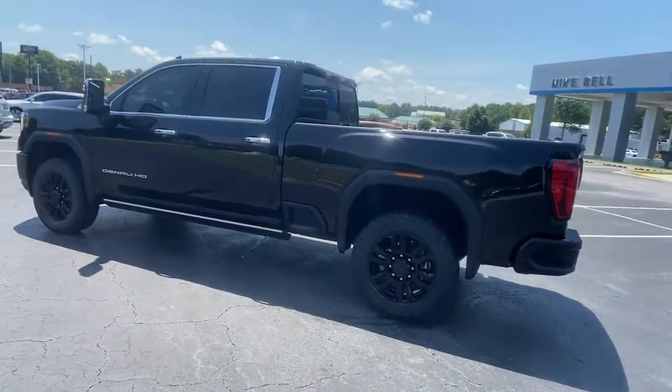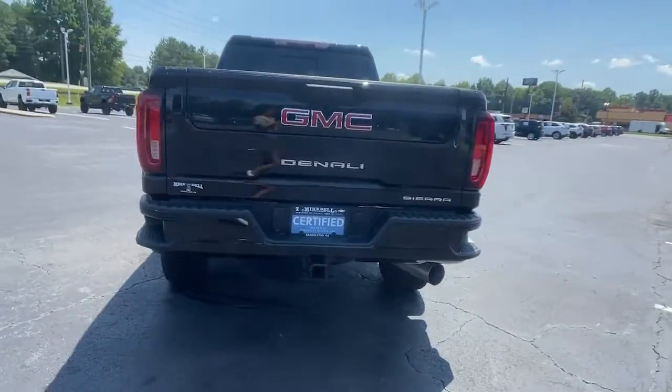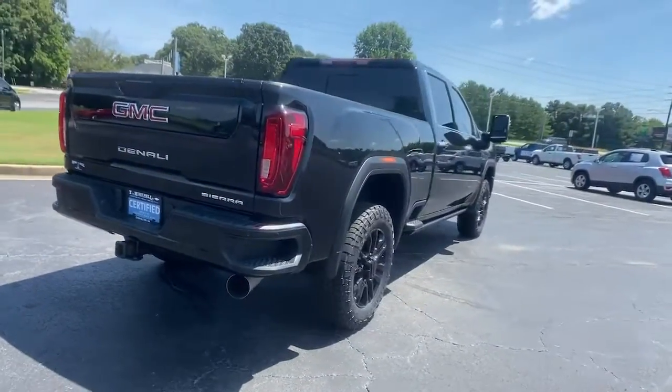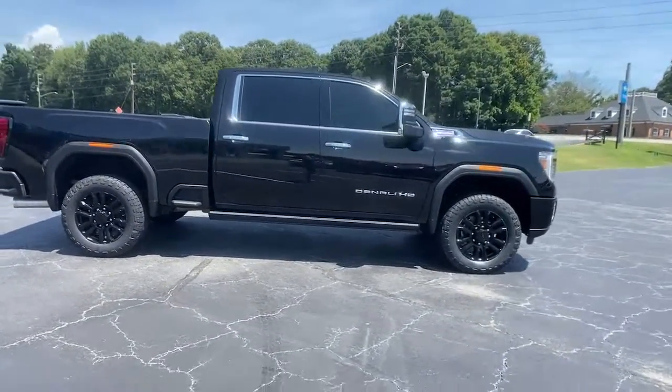Take every journey in stride in this capable, well-equipped Sierra. Whether you're towing, hauling, or managing the everyday demands of your busy life, you can count on this brawny, full-size pickup to get the job done right.